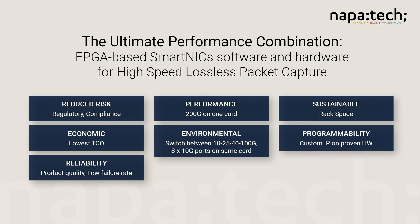To summarise, why do customers choose NapaTech Smart NICs? We offer the highest performance, lowest risk — both operationally and from a business perspective — highest reliability and the most port flexibility in a production-grade solution.